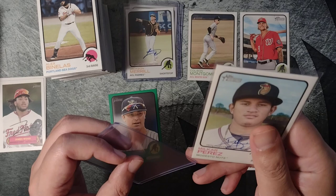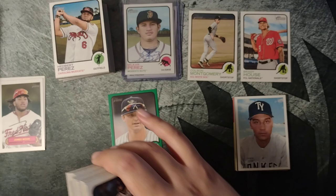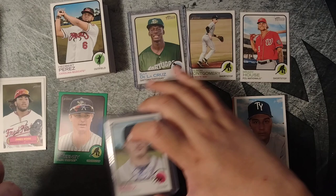Just a matter of who's going to show out and make it to the show. Pretty happy with this — pretty good break. Two autos. You can't go wrong with Heritage Miners.